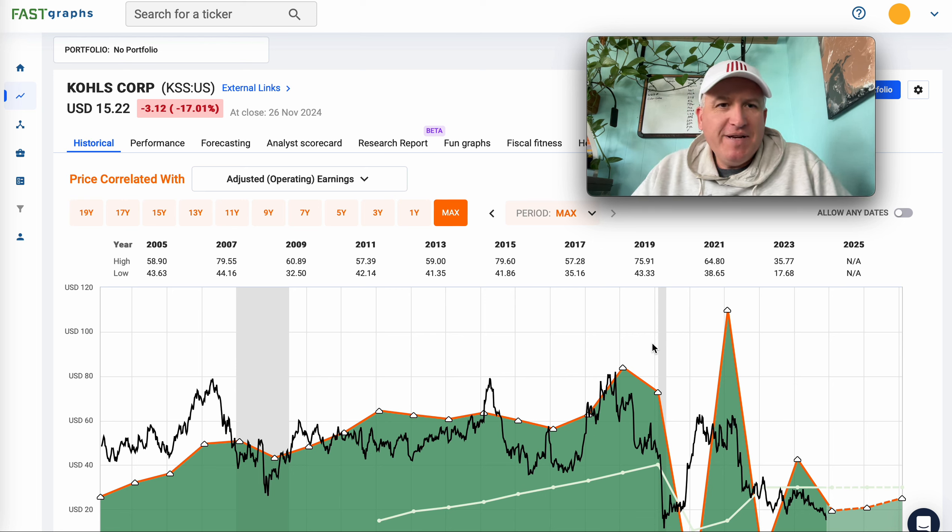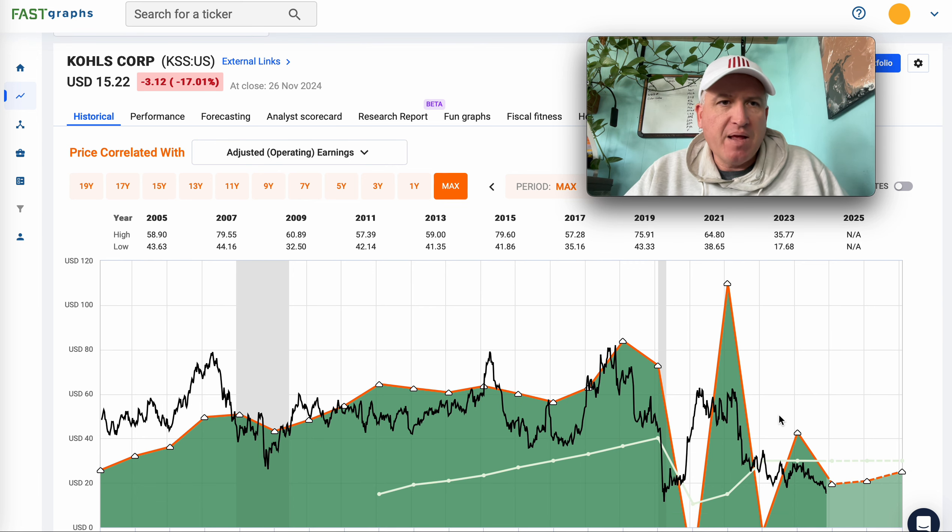Hello everybody, and welcome to the Cyclical Investors Club YouTube channel. My name is Corey Kramer. Today we're going to be taking a look at Kohl's stock. It fell 17% yesterday and I'm going to put this one in a playlist where I share investing lessons. Nobody asked for this one — I just noticed it and wanted to share a little piece of investing wisdom that I use a lot and that's kept me out of a lot of trouble. As always, this is not individual investing advice; this is just how I analyze stocks.